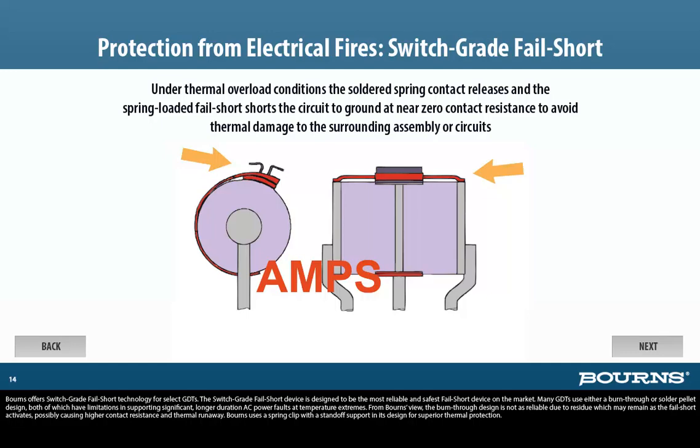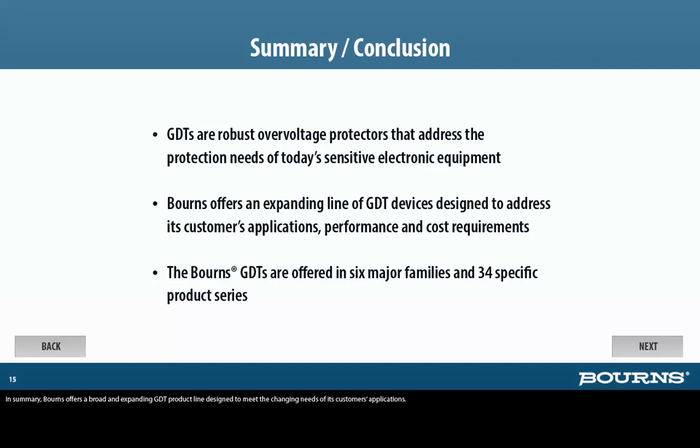Bornes uses a spring clip with a standoff support in its design for superior thermal protection. In summary, Bornes offers a broad and expanding GDT product line designed to meet the changing needs of its customers' applications.